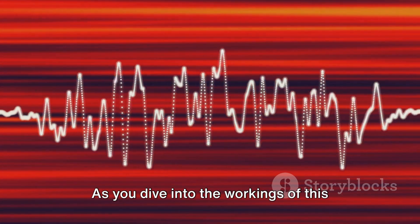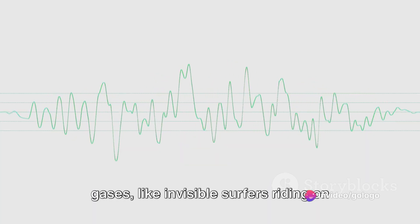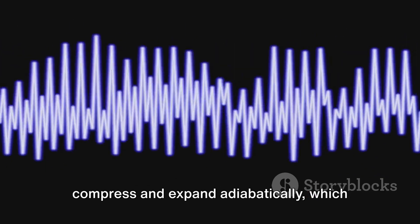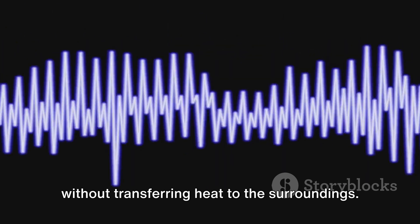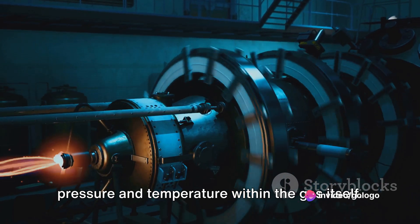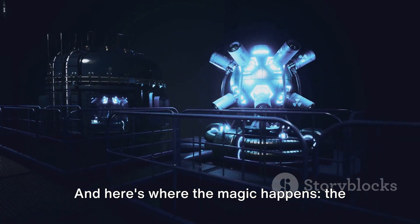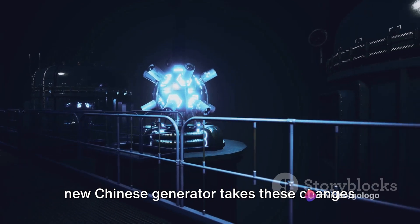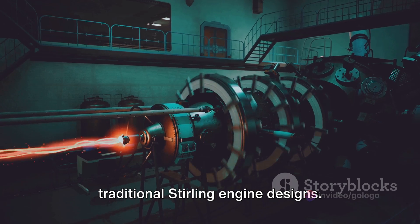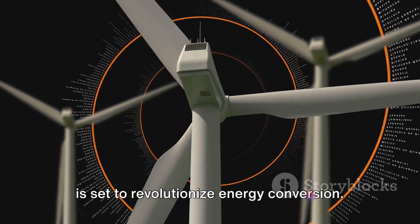As you dive into the workings of this generator, you'll find a fascinating process. Picture sound waves traveling through gases, like invisible surfers riding on the sea. These waves cause parcels of gas to compress and expand adiabatically — meaning it happens without transferring heat to the surroundings — resulting in changes in pressure and temperature within the gas. When the pressure peaks or drops to its lowest, the temperature follows suit. The new Chinese generator takes these changes and converts them directly into electrical energy, pushing beyond the boundaries of traditional sterling engine designs. Reliable and efficient, this technology is set to revolutionize energy conversion.